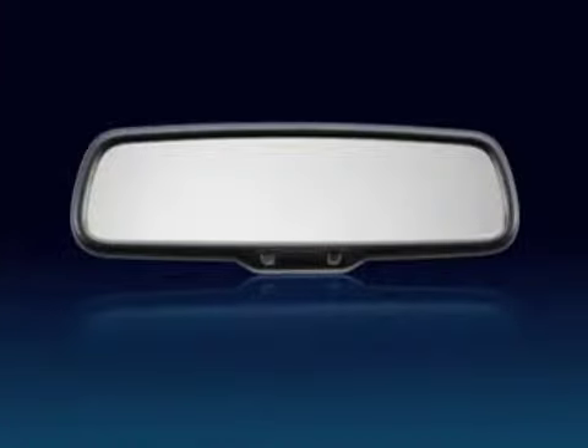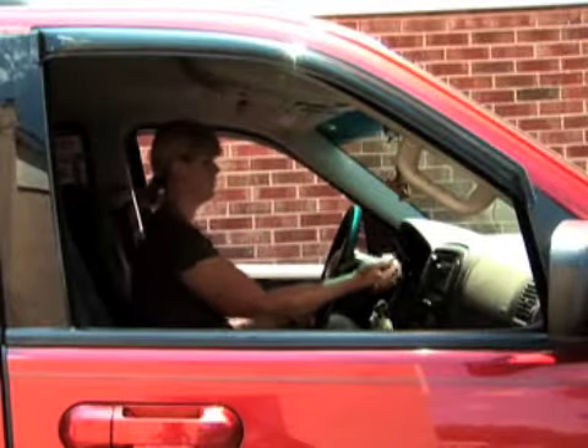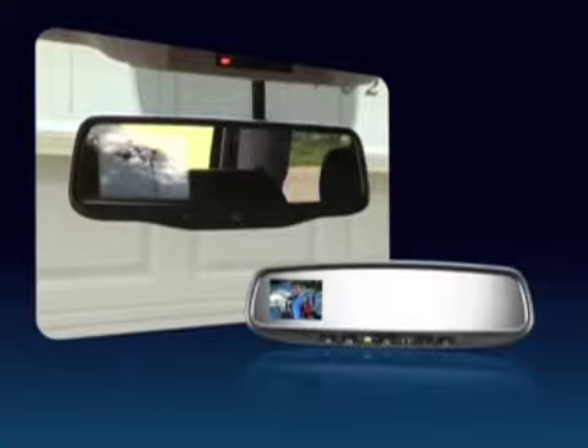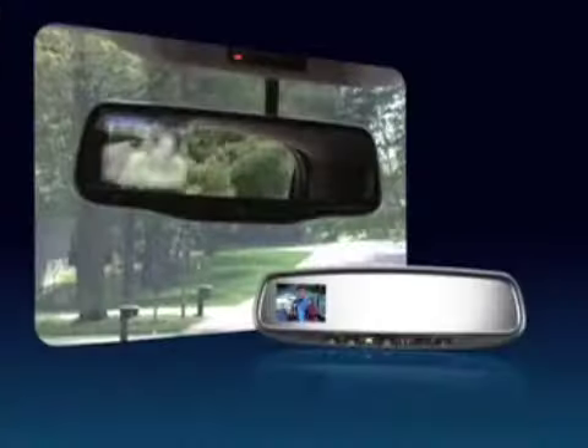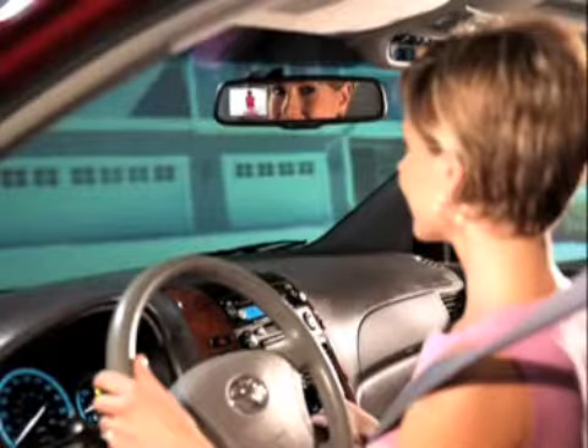A new technology has been developed that allows the rear camera to be displayed in an automatic dimming rear-view mirror. When the vehicle is put in reverse, the display appears, providing an optimal view of the area directly behind the vehicle. Once the vehicle is put in drive, the display disappears and the mirror returns to its fully reflective state. The mirror is the ideal location for rear camera displays for a variety of reasons.